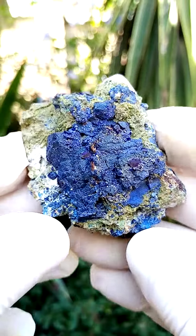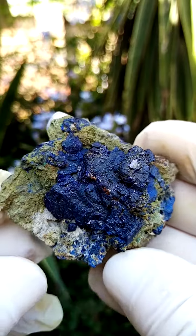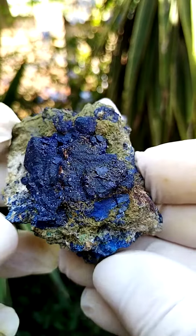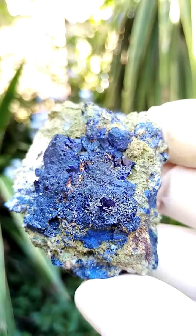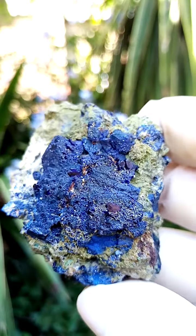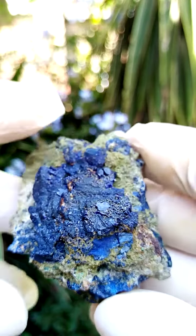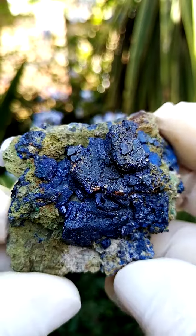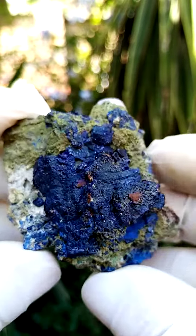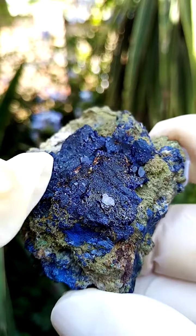From the Tsumeb mine in Namibia. This specimen has definitely two points of display. One point of display would be this particular angle, where you'll see the lovely dark blue adzerite. This may have spent some time in water — usually when you take these bright blue adzerites and put them in water for longer periods of time, you'd have the sort of the glow going out of them.